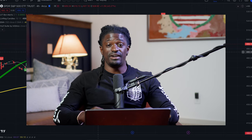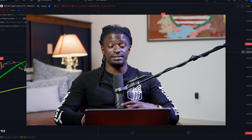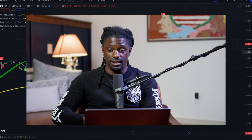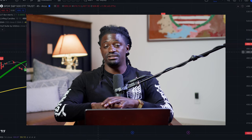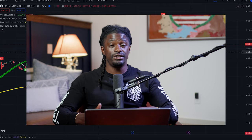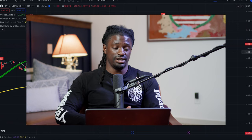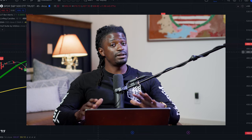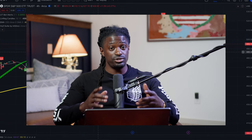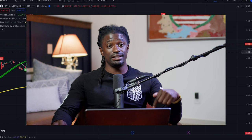Before we dive in, Moo Moo has provided me a special link just for my subscribers down in the description below. If you click that link, sign up, and deposit $100, you can receive 10 free fractional shares — it used to be seven. If you just go to their website and sign up, you get seven free fractional shares, but if you use my link, you'll receive 10 free fractional shares. They provide you three extra free fractional shares of the big seven — the technology companies that are inside QQQ. So if you guys want to get some free stocks, that link is down in the description. I want to thank Moo Moo for providing my subscribers with this amazing opportunity.